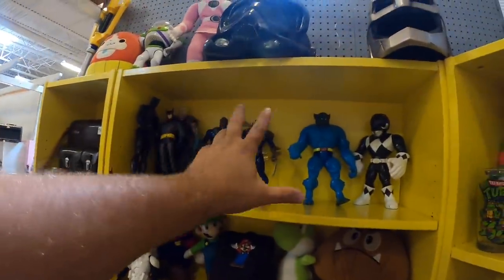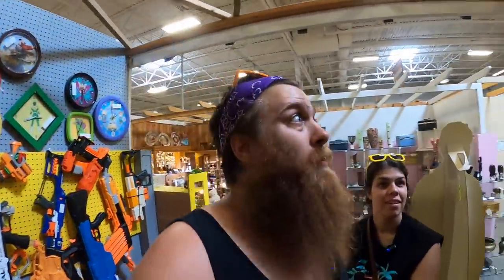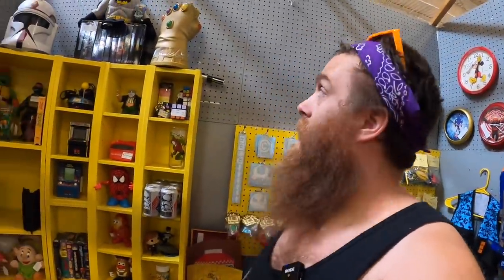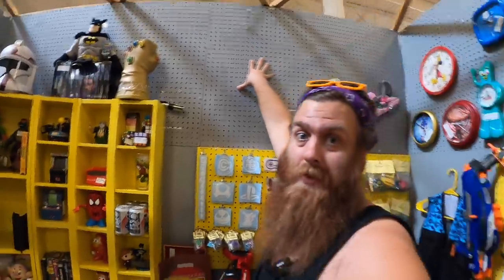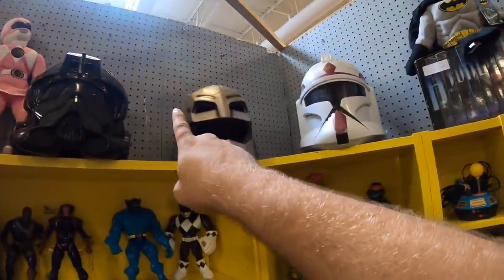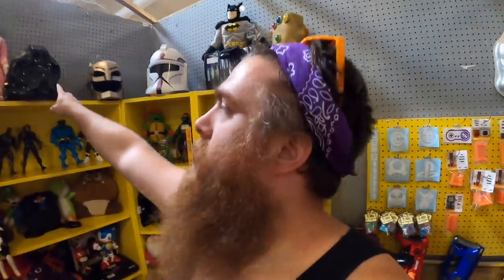These guys are all thrifted here in town — they're about to have some more company. There were some Daredevil and some other stuff up there that sold. We're kind of just standing here looking around trying to figure out what might have sold today. There's a couple of little things missing. Yesterday was a pretty good day — somebody bought the Captain America shield. Someone also bought the Boba Fett helmet.